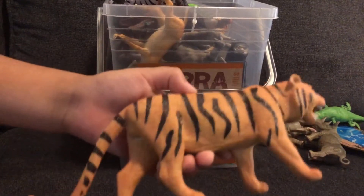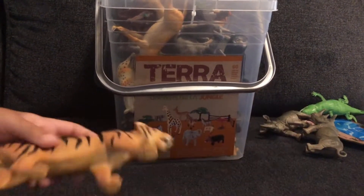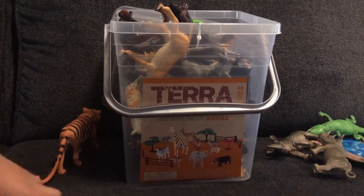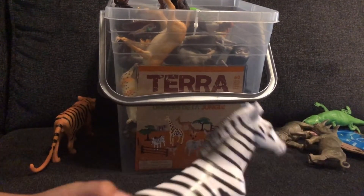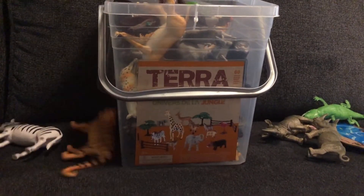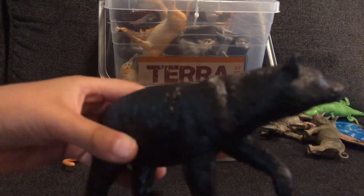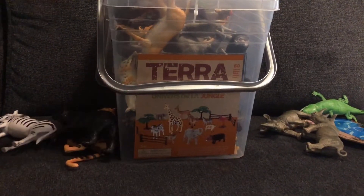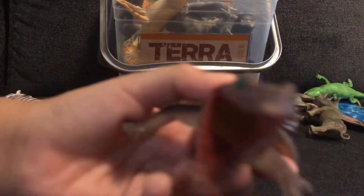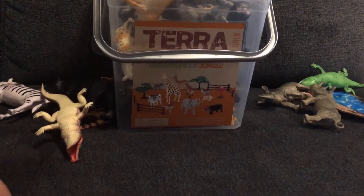First up we got a tiger. Cool little tiger. He lives in the rainforest, by the way. And we got a zebra. Pretty cool. And then we got a black bear. And then we got an alligator. And then we got another alligator.